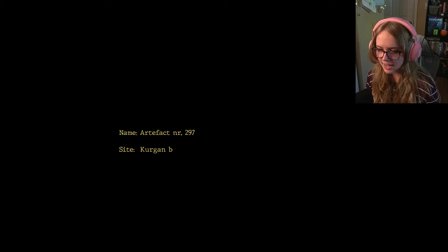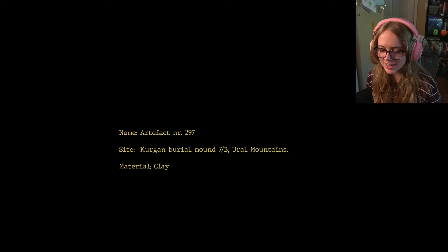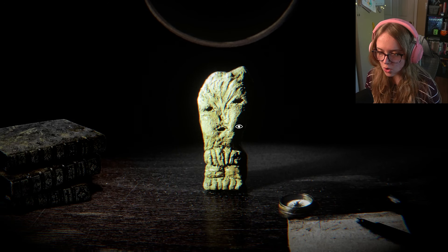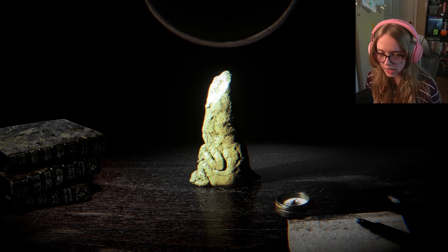Name: Artifact NR 297. Site: Kurgan burial ground 7B, Euro Mountains. Material: Clay. Age: Unknown. Function: Unknown. Hello — this feature resembles a human face. This seems cursed, I don't know about y'all.